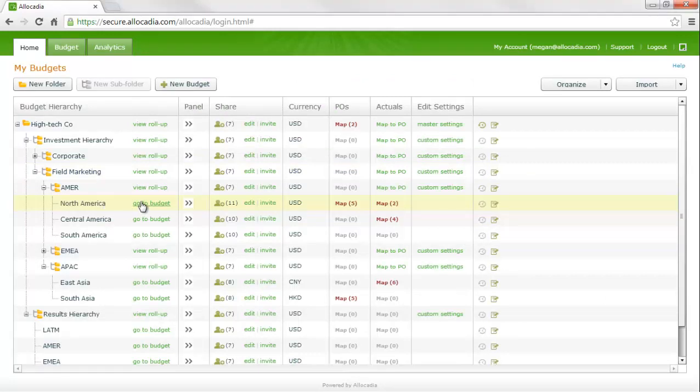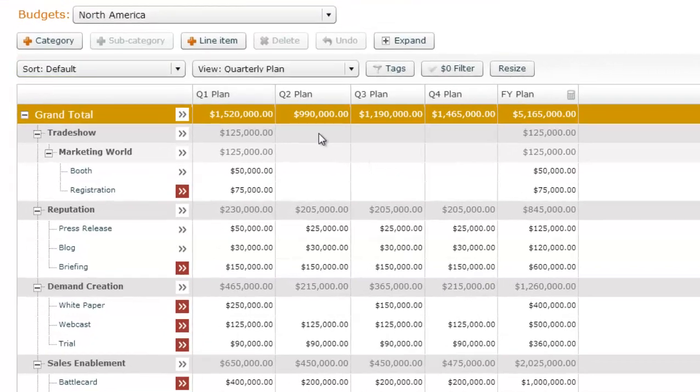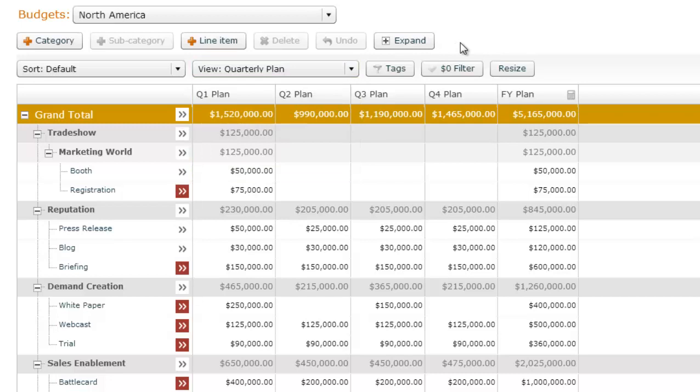The budget tab is where marketers come in on a daily and weekly basis to do all of their detailed budgeting activities. It's designed to look and feel like Excel, and customers love this because it's easy to use. The budget tab hierarchy is also completely configurable — it can use templates for all teams or be left open-ended. You can also create different views for various stakeholders or different time frames. Building out the plan is very easy and involves a one-hour online training.